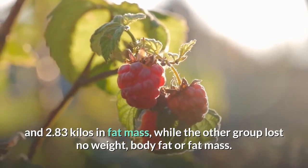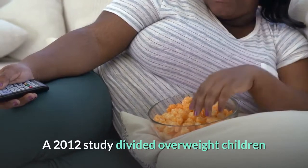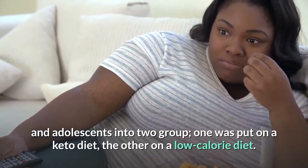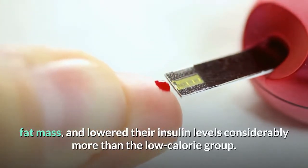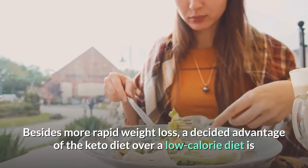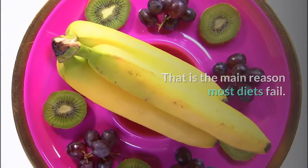The non-keto group lost no weight, body fat, or fat mass, while both groups showed similar athletic performance. A 2012 study divided overweight children and adolescents into two groups — one on a keto diet, the other on a low-calorie diet. Children on the keto diet decreased their weight, fat mass, and insulin levels considerably more than the low-calorie group. Besides more rapid weight loss, a decided advantage of the keto diet over a low-calorie diet is that people actually stick to it. A low-calorie diet may help you lose weight, but you may constantly feel hungry and deprived — and that is the main reason most diets fail.